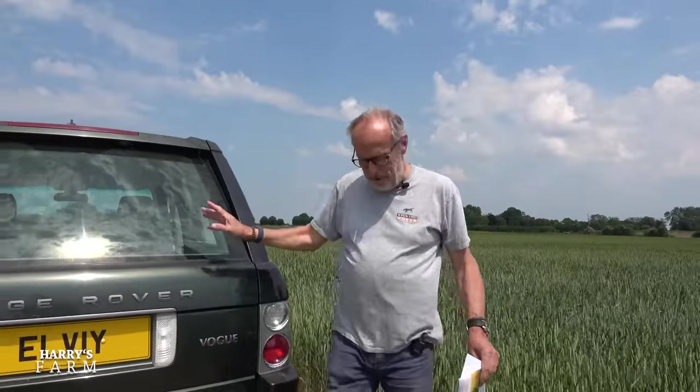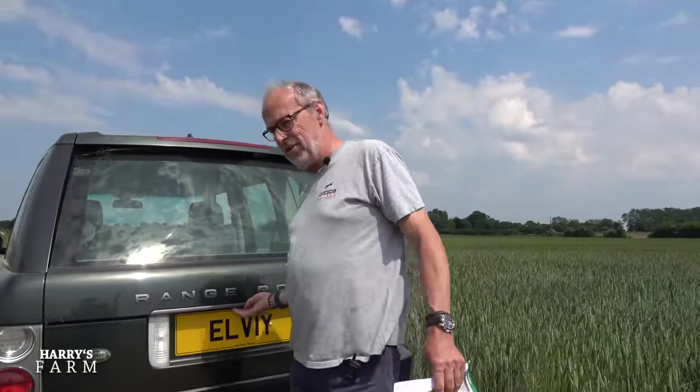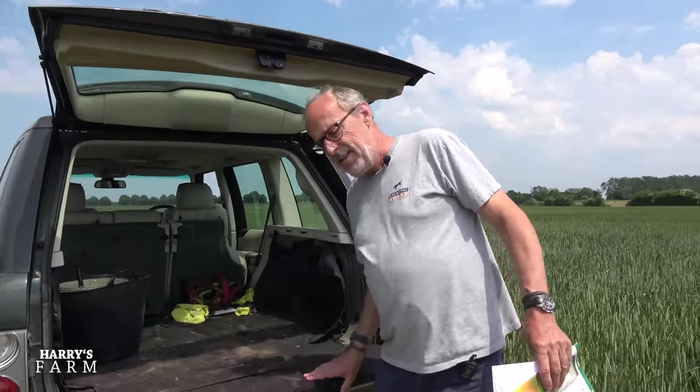My dilemma right now is what to grow next in these fields — these are what we call second wheat. We put a break crop in, then first wheat which is our most profitable, then second wheat, then another break crop. This field is due to go into oilseed rape but I've said no more oilseed rape on this farm. I've been looking at what's available and had a meeting last week with an advisor. I should mention I've done a Range Rover report for Harry's Garage going live on the 18th of June.